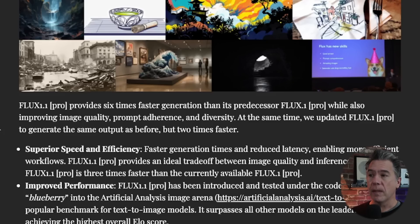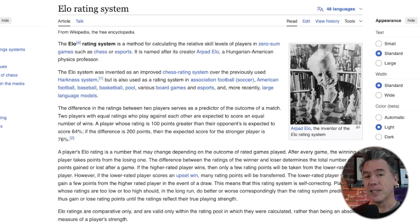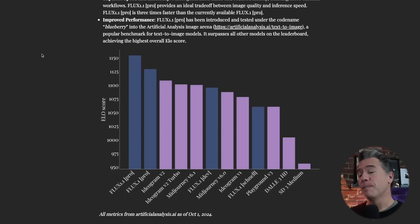Exactly how much more efficient? The Flux 1.1 Pro model provides six times faster generation than the previous Flux 1 Pro. In terms of the ELO score — and just a quick side tangent here — I only just recently learned that it is the ELO system, named after Arpad Elo, a Hungarian chess master, used to rank chess players' ratings. So going back to the chart, because if there's one thing that AI loves flexing, it is charts.